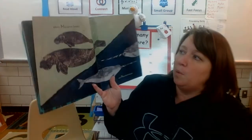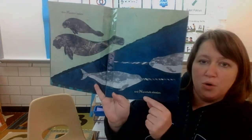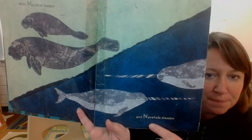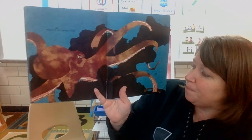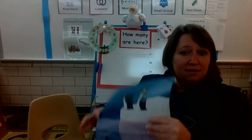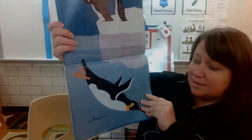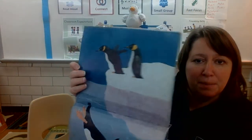M, where manatees lumber. And N, where narwhals slumber. Slumber means sleep. O, where octopuses hide. And P, where penguins slide. P for penguin.